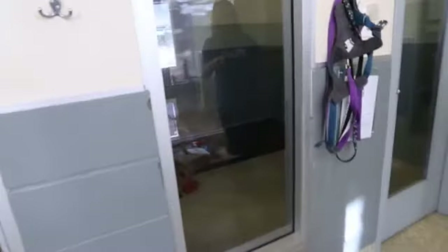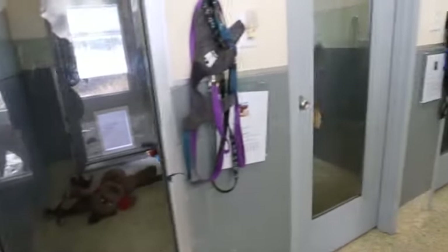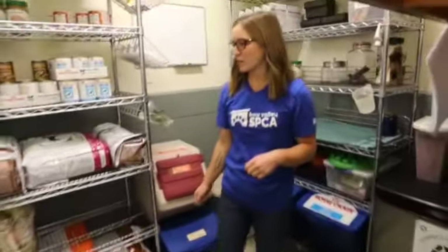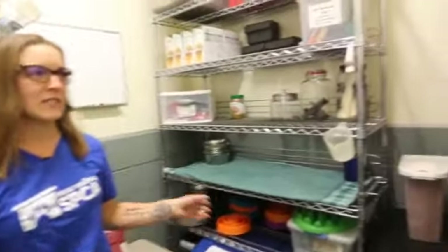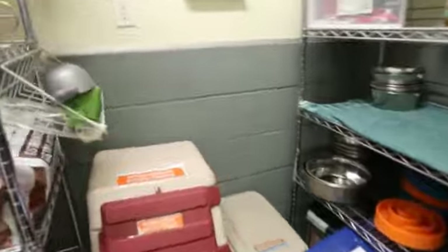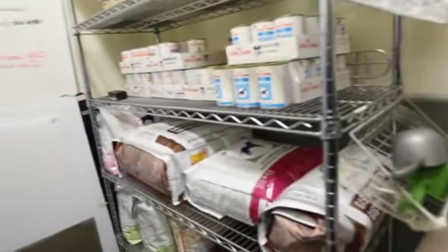Here we have our other rooms. These two rooms on the end have dog runs — and this is Matilda. If you come in here, we have our dog prep room, which is the same concept as the cat prep room up front. This is where we keep all their food — we have different types for different dogs and their needs, lots of treats, and a food board which tells which dog gets what.